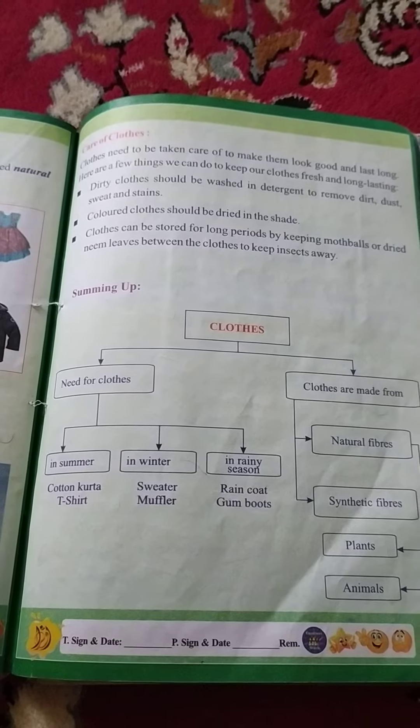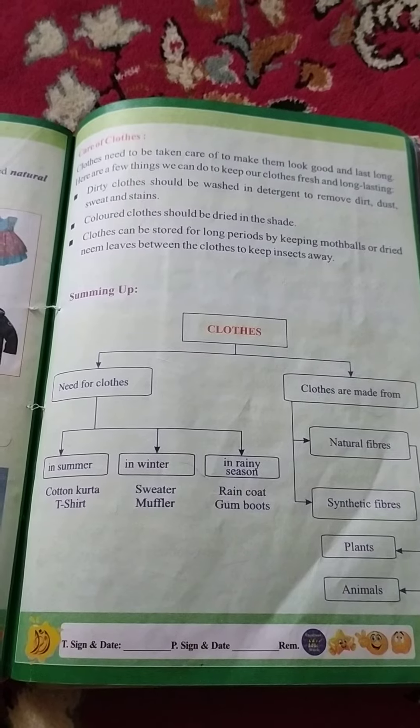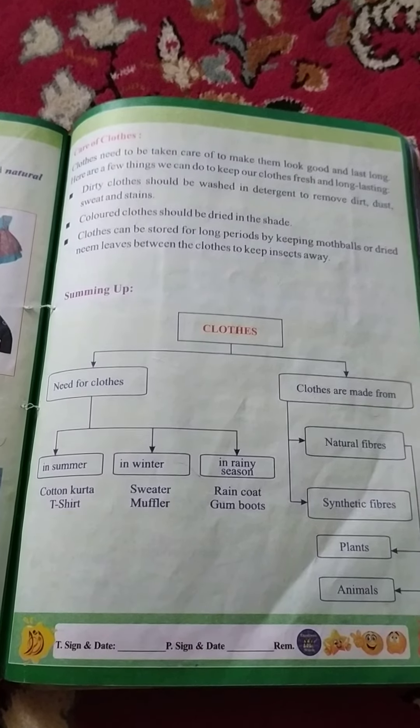Number 5th measure is: cloth should be dried under the shade of sunlight, so that the sunlight kills the germs which are present on the cloth.